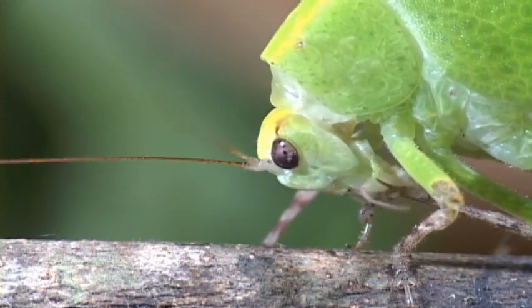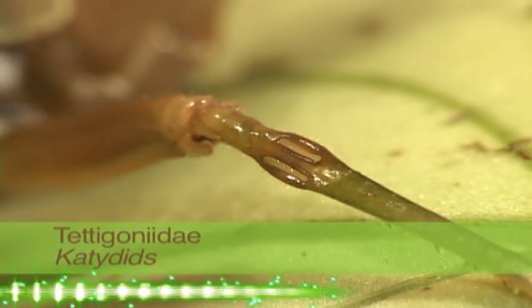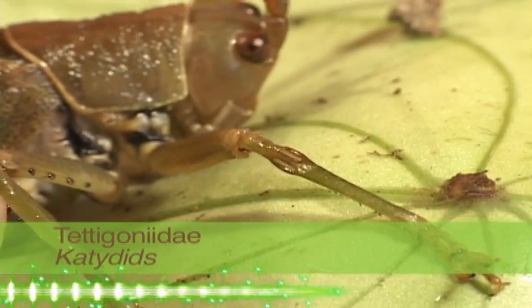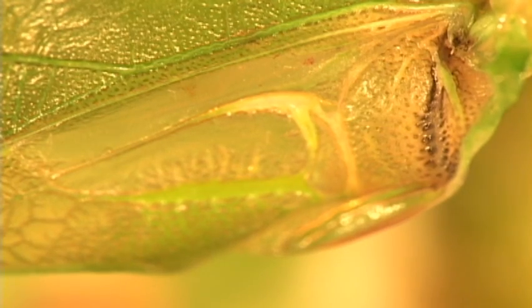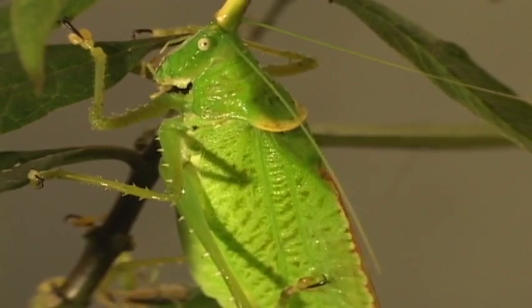Katydids are very vocal animals, which of course means that they can hear. A tympana or eardrum located on the tibia picks up all that yelling and screaming. That familiar sound is made by moving a hard ridge called the file on one wing against a sharp edge called the scraper on the other wing. Both wings vibrate rapidly and produce a variety of clicks, chirps, snaps and buzzes.